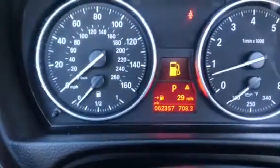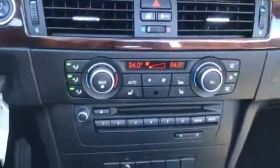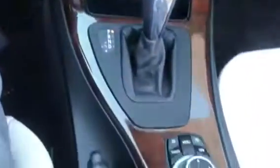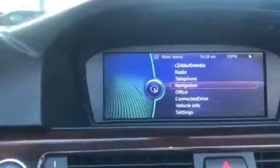I'll confirm these miles for you real quick — it does only have 62,357 miles. You also have your nice big clear screen for the navigation system, and here are all your controls in the center: heated seats and your iDrive controller to work the computer system, as you can see right here.